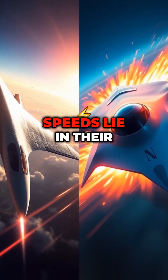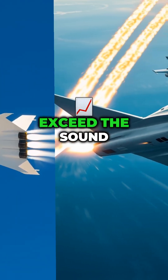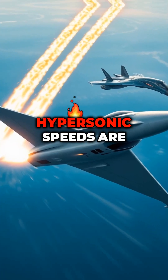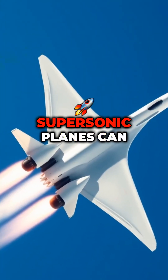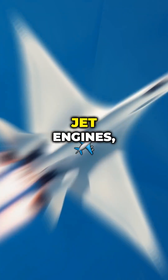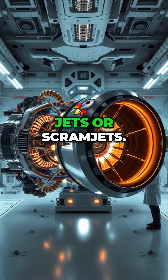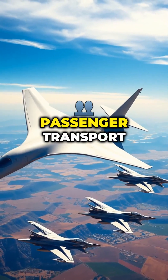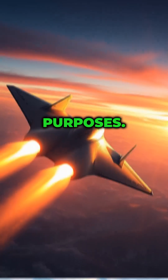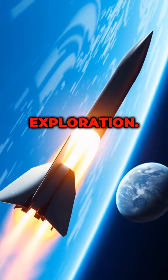The key differences between these speeds lie in their technology and applications. Supersonic speeds exceed the sound barrier, while hypersonic speeds are five times or more faster than sound. Supersonic planes can use traditional jet engines, whereas hypersonic vehicles require advanced propulsion systems like ramjets or scramjets. Additionally, supersonic aircraft are primarily used for passenger transport and military purposes, while hypersonic speeds are mostly applied in missile technology and space exploration.